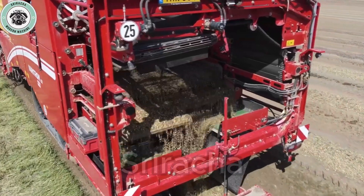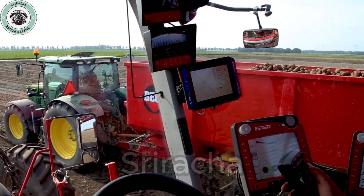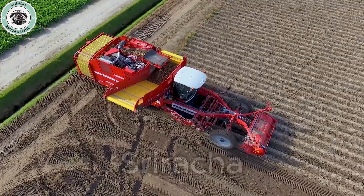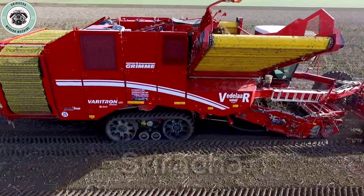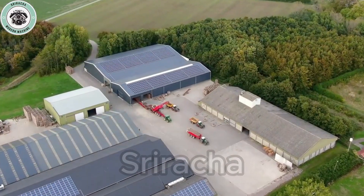Hello everyone, I'm Adam and today we're in a huge potato field. What is most special is that we are witnessing the most modern machine, the Grimme Veritron 470 Platinum in action. As everyone can see, the Veritron 470 Platinum is not just an ordinary machine — this is the pinnacle of modern agricultural technology.